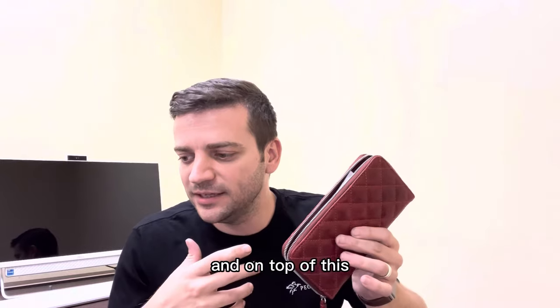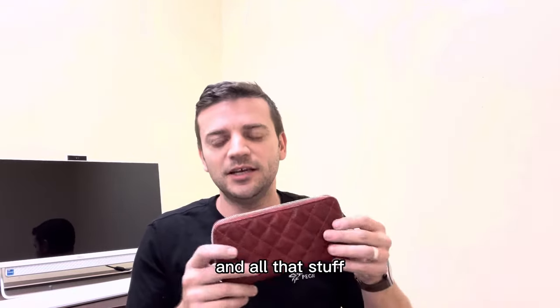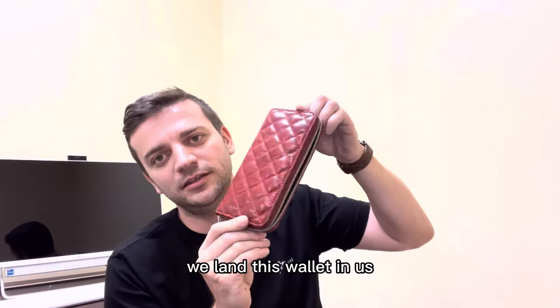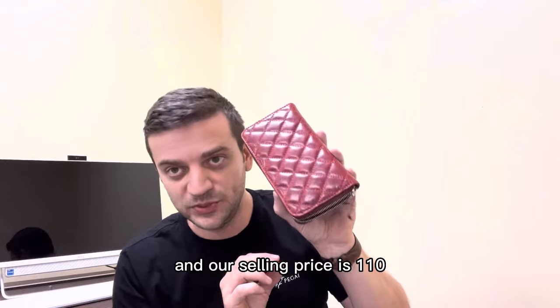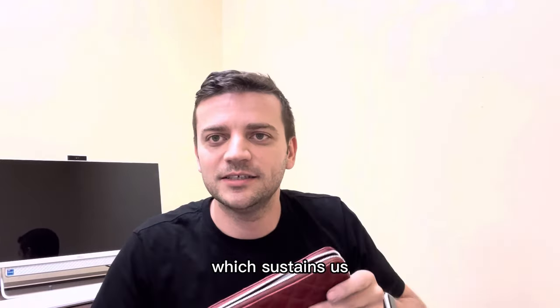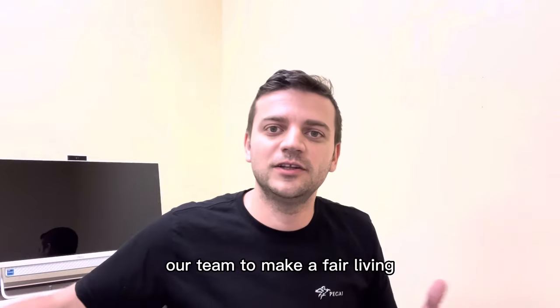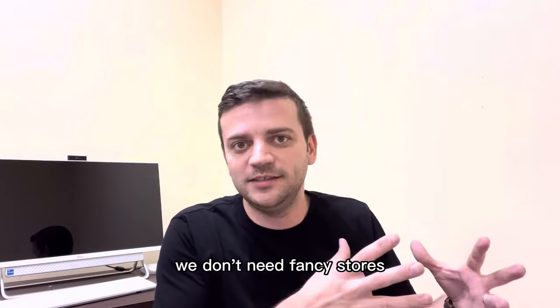On top of this, the packing, shipping, customs, and all that stuff — we land this wallet in the US at about fifty to fifty-five dollars. Our selling price is one hundred and ten dollars, which sustains us, our team, to make a fair living — our team of craftsmen and our family. That's all we need.